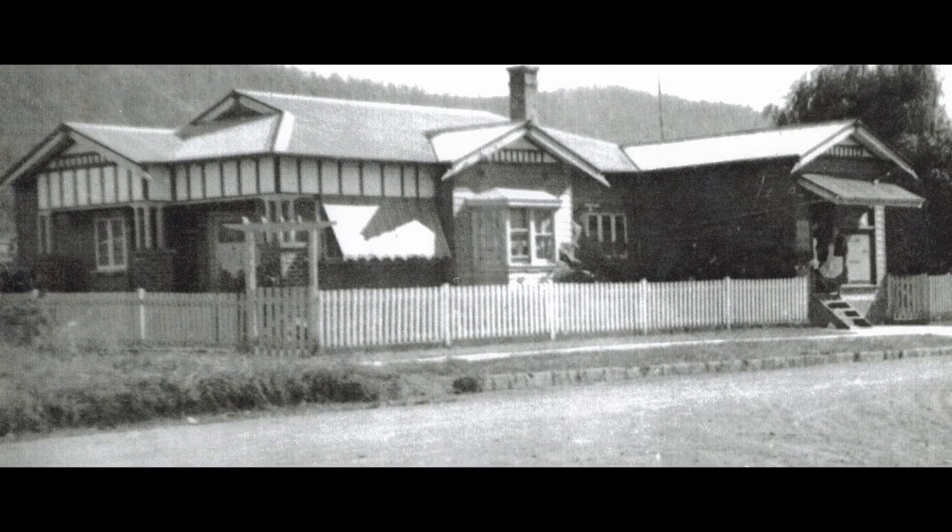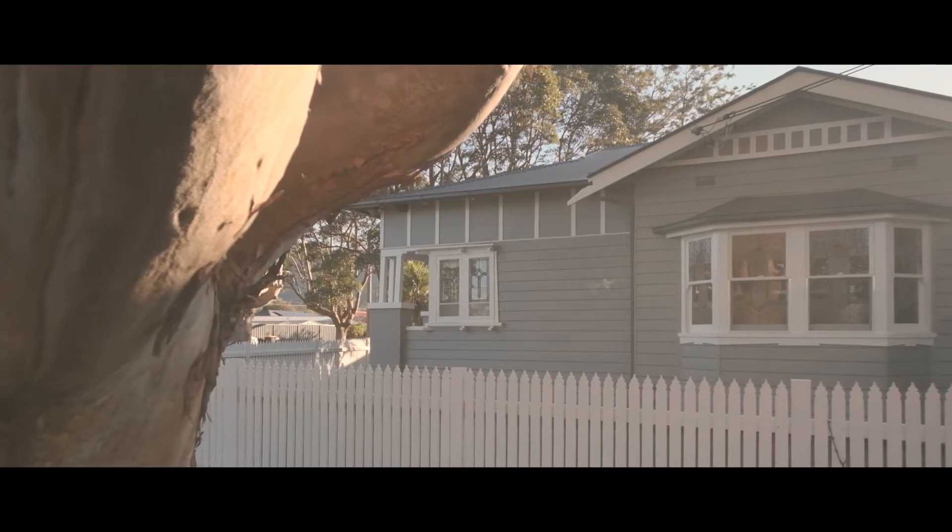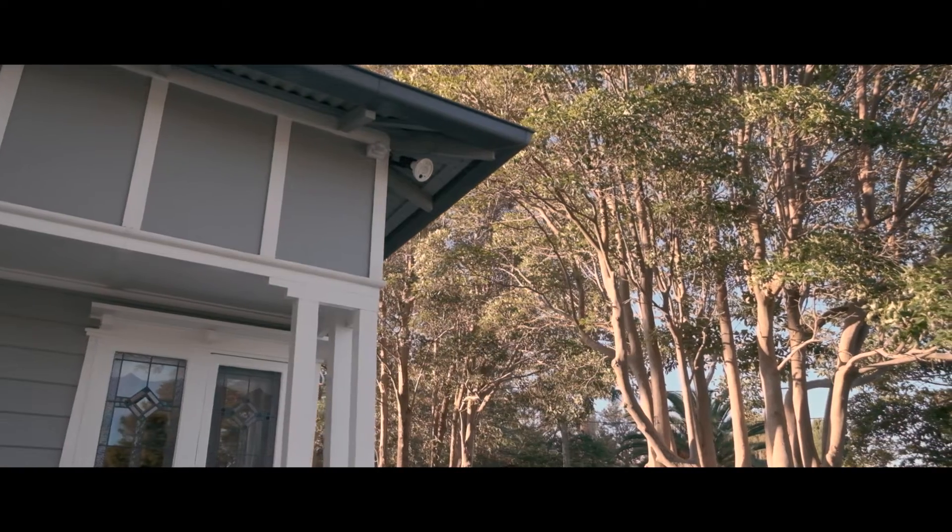This home is drenched in history, and if its walls could talk, the stories they would tell would be amazing. Originally the house was built in 1927. It started off as a corner store and has history originally with the Streets Ice Cream family.